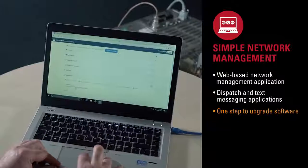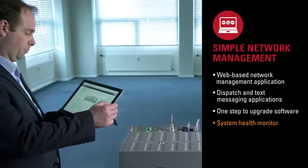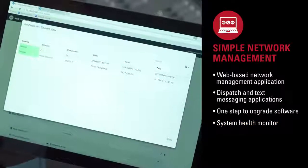A simple one-step upgrade procedure makes it very easy to maintain the system. We've also provisioned a system health monitor, giving you an up-to-date status for added certainty and dependability.